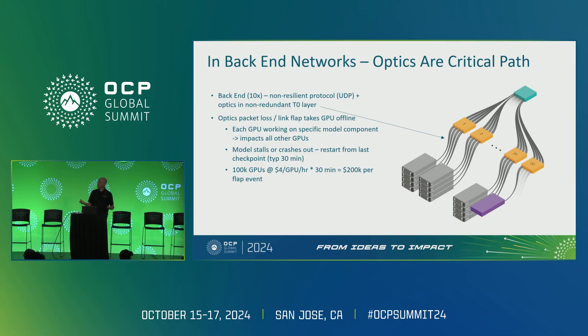The data centers folks are starting to build out today are in the 100,000 to 128,000 GPU space. GPUs today are renting at about $4 per GPU per hour. If you lose 30 minutes of productivity, you're talking about a $200,000 event in your $5 billion data center. That happens actually pretty frequently. It also really upsets end customers, and if you talk to major AI providers, they're actually only getting 50% to 80% uptime in their data centers.